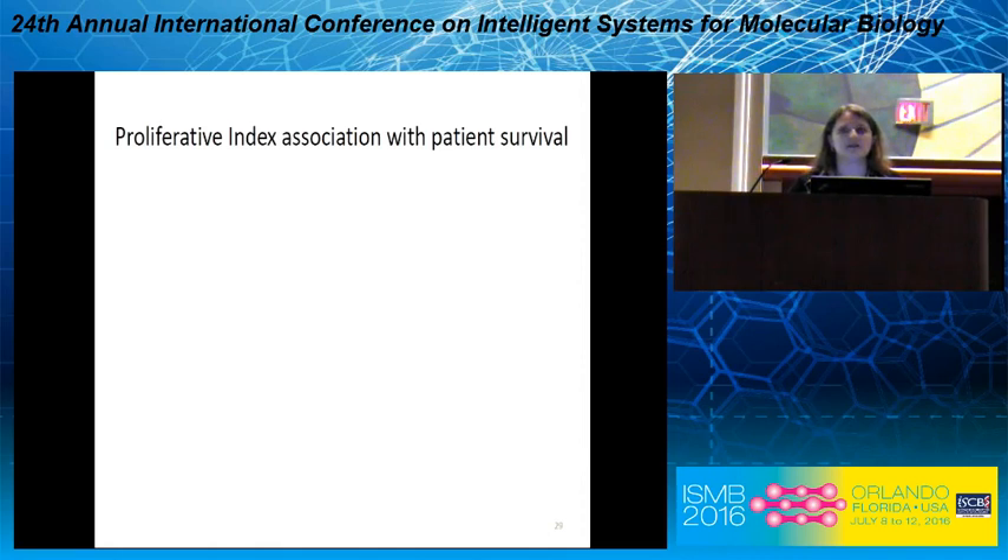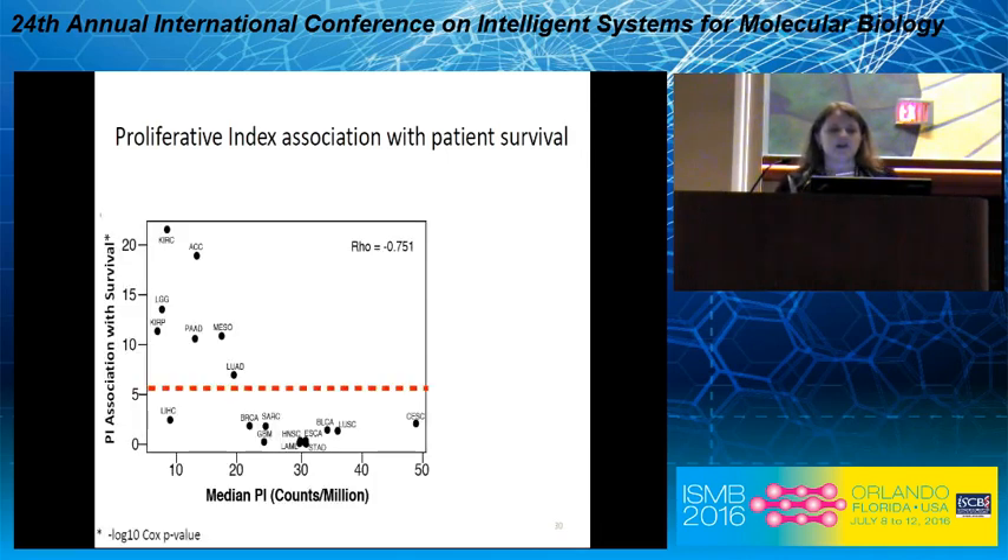Now let's look at how the proliferative index associates with patient survival across all these cancers. On the y-axis are negative log10 Cox p-values for the PI association with survival; on the x-axis is the median proliferative index within each cancer. These are strongly anti-correlated. Cancers in the upper left — boxed in green — have a significant association between proliferative index and patient survival, and notably tend to have lower cell proliferation compared to other cancers. An orange box captures cancers with a non-significant association.